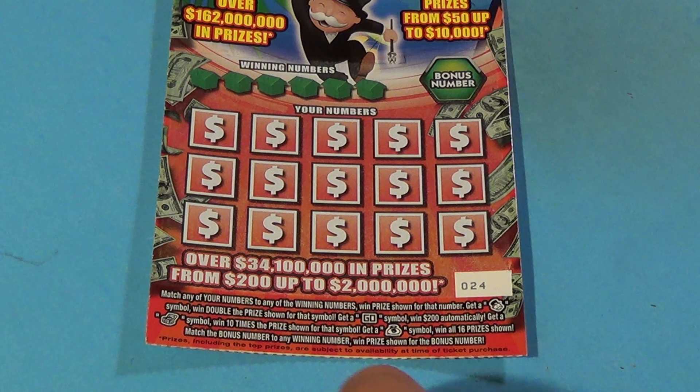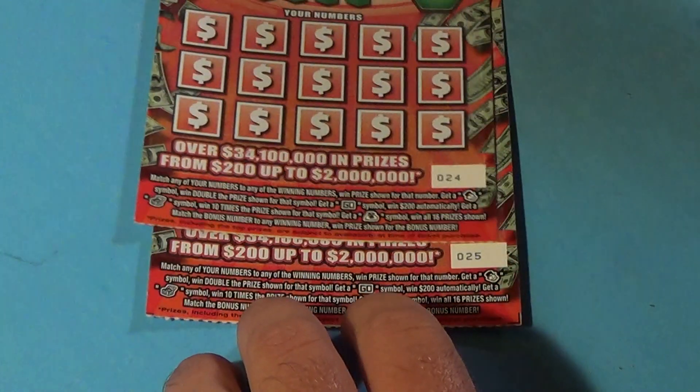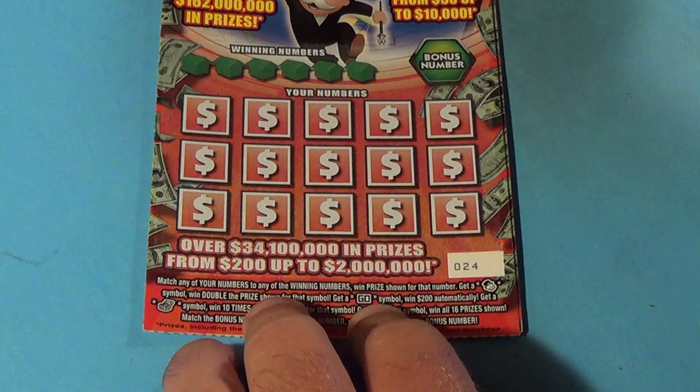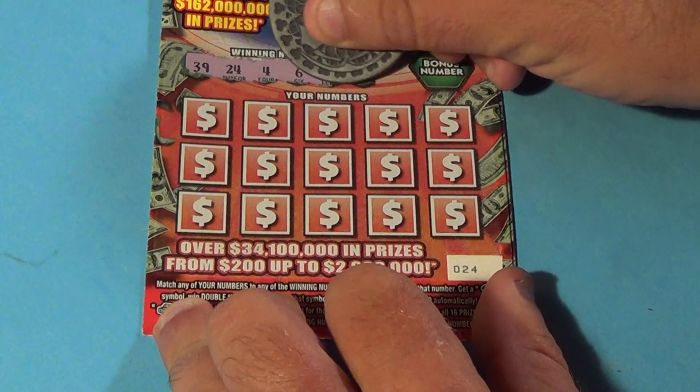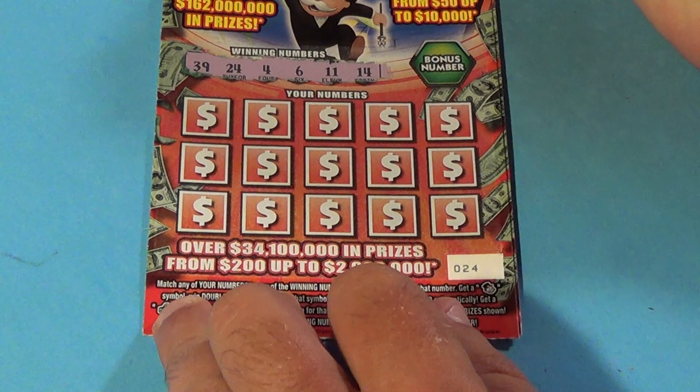We have tickets 24 and 25. On ticket 24 we're looking for these numbers: 39, 24, 6, 11, and 14.